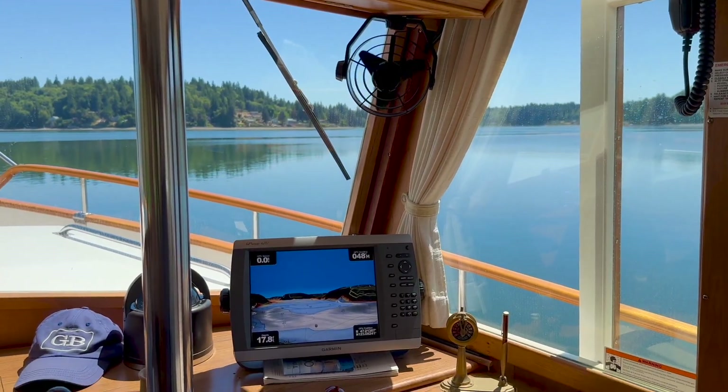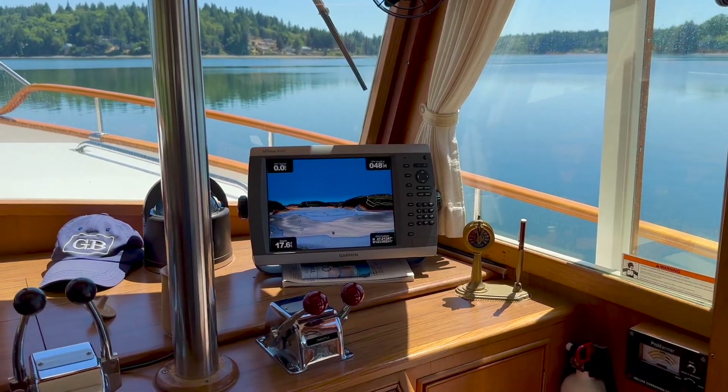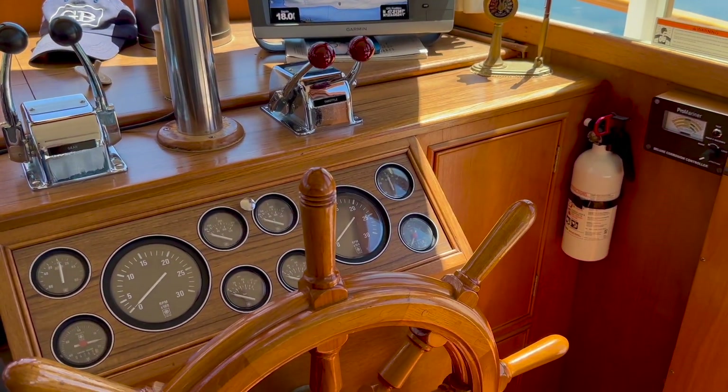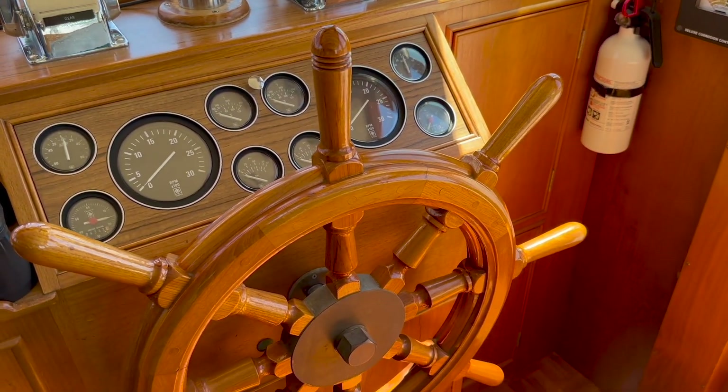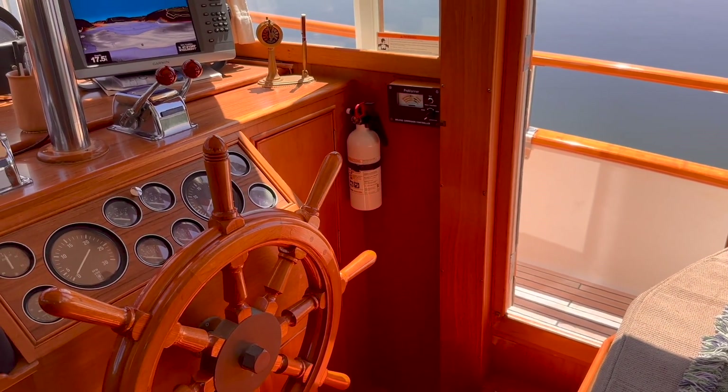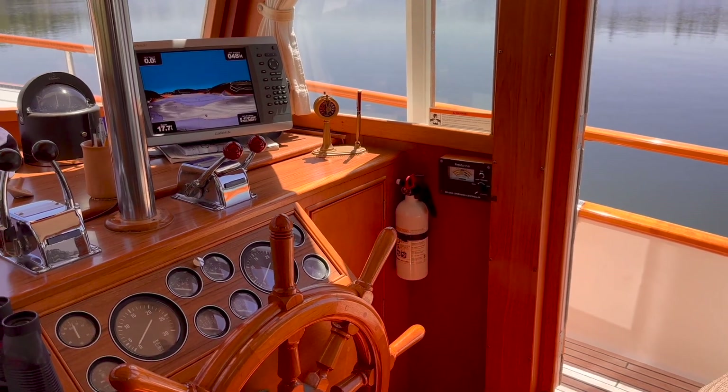The lower helm station is equipped with a Garmin multi-function display, engine gauges and controls, and a classic wooden helm. The skipper can sit in this upholstered bench seat or stand while underway.